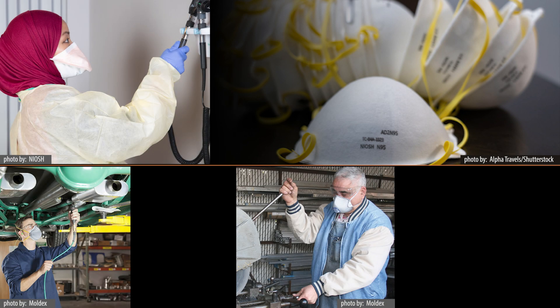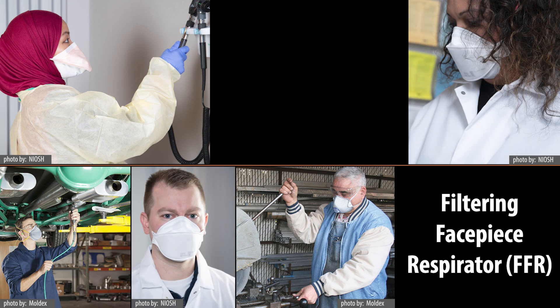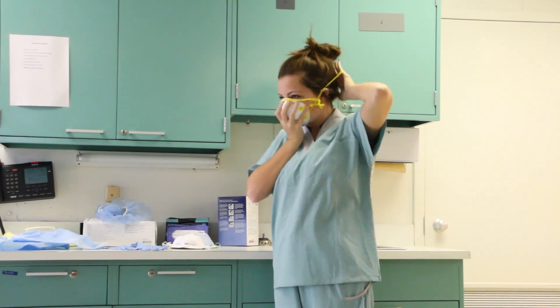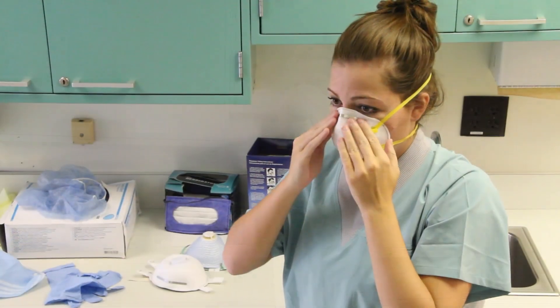NIOSH approved N95 respiratory protective devices are the most common type of filtering facepiece respirator, or FFR, used in U.S. workplaces. These disposable respirators form a tight seal to the face, removing particles such as bacteria, viruses, and dust from the air as you breathe through them.